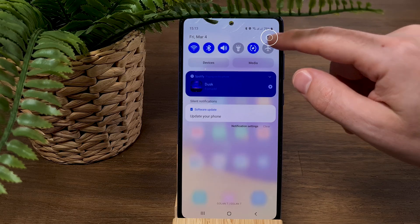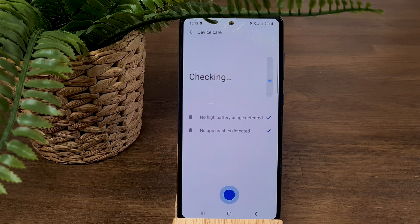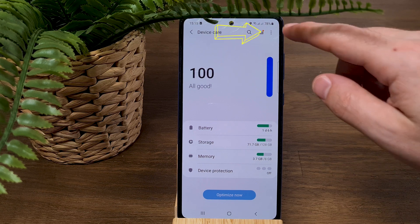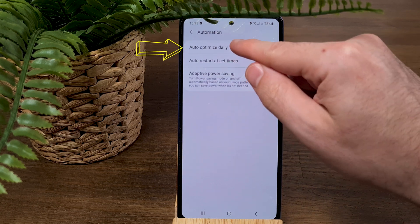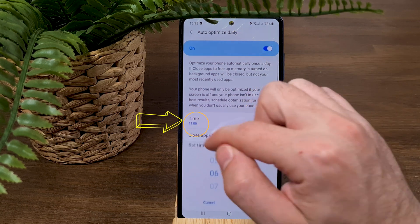Number five: Optimize Performance. The A72 has great performance, but if many apps are open in the background they consume a lot of resources. To keep your phone running faster, go to Settings and choose 'Battery and Device Care,' then click 'Optimize Now' and you can see immediately how it optimizes your phone. If you want to keep your phone optimized all the time, press the three dots and choose 'Automation,' then turn on 'Auto Optimize Daily.'